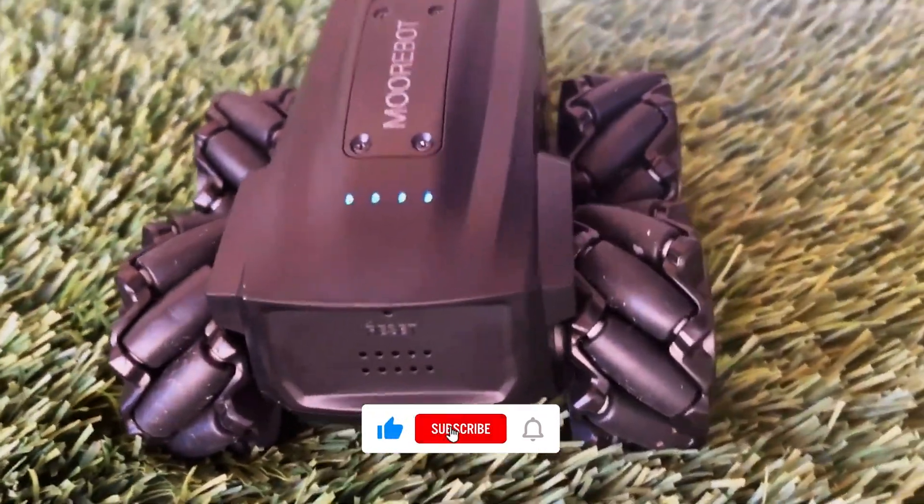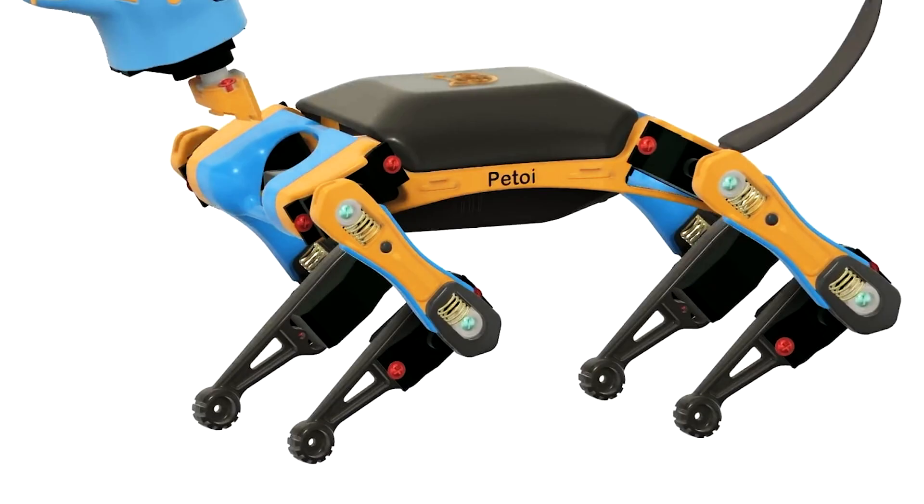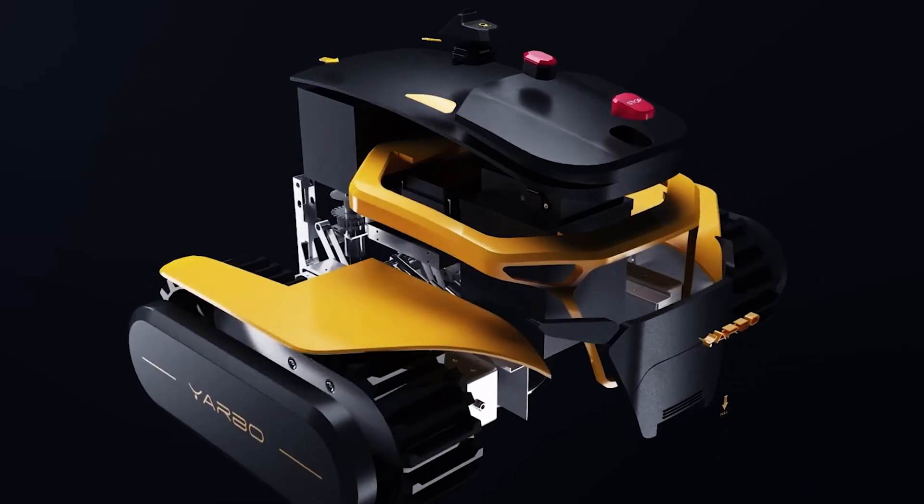Those were the best crowdfunded robots on Kickstarter. Like the video and subscribe to the channel for more tech and robot stuff. Also, see our video on the best robots you can actually buy right now next.